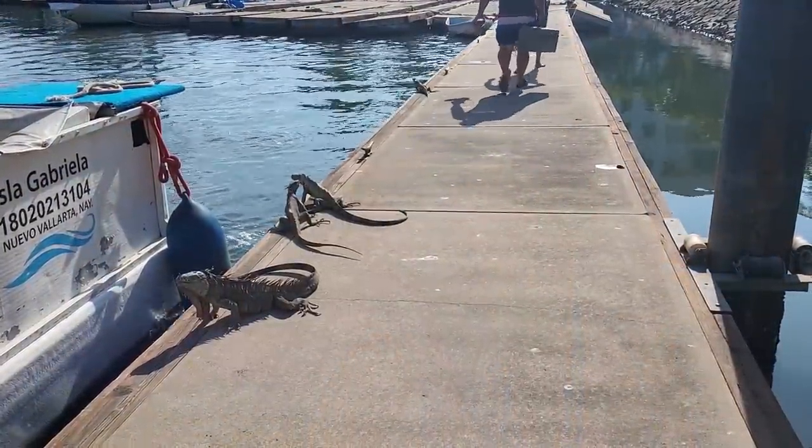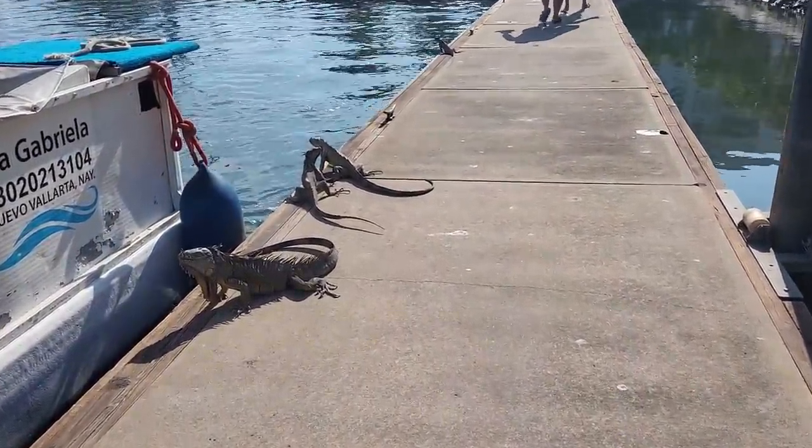Another cool thing about this area is the local crocodiles that swim around and from time to time you can see them on the beach. We saw one just yesterday. There are also a lot of iguanas here and they are super cool.